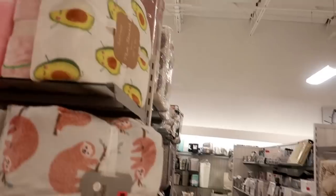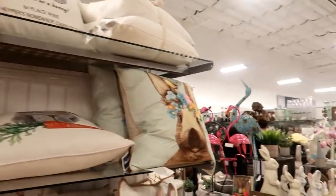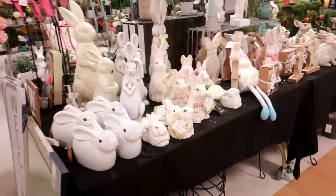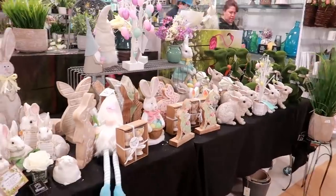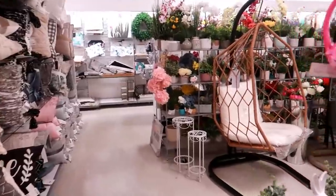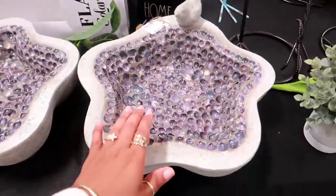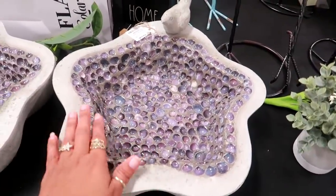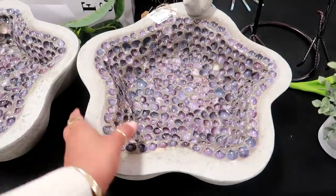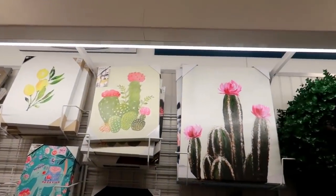I'm coming up on the Easter stuff but I feel like I'm going to walk right past it because I think we've seen most of this. Even the table is getting smaller. They still have the hanging chairs. There's a really pretty bird bath for $30 — it's heavy, made out of cement. There's a little lemon pitcher for $17 and some pictures of cactus.